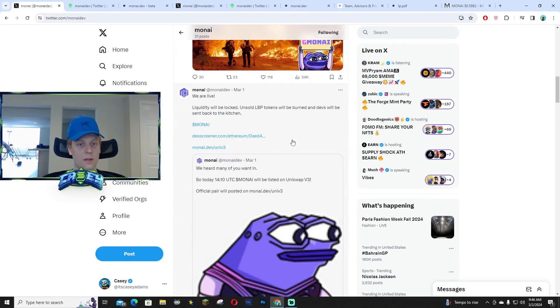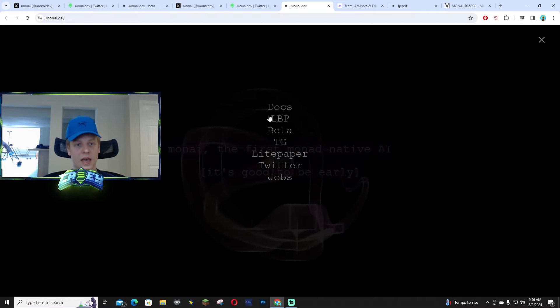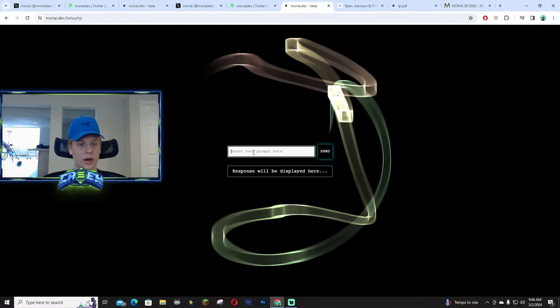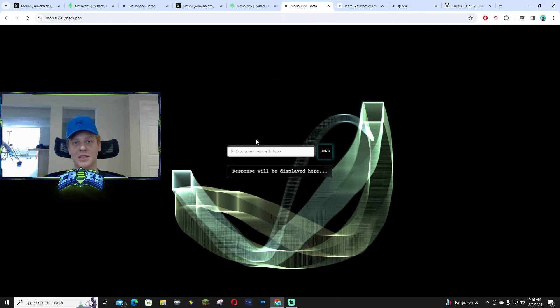They're doing a lot of burns as well. Right here on their website — this is very important. Once you go to their website, I'm going to link it down below. All you have to do is click 'Get Me In' and click on Beta right there, and then it will load you right in.